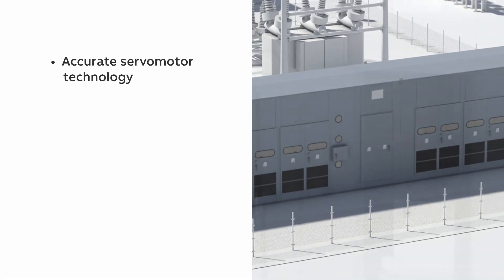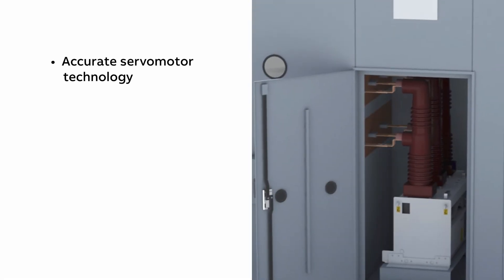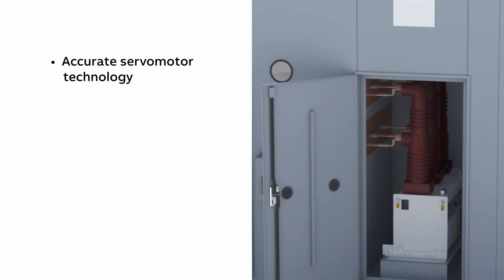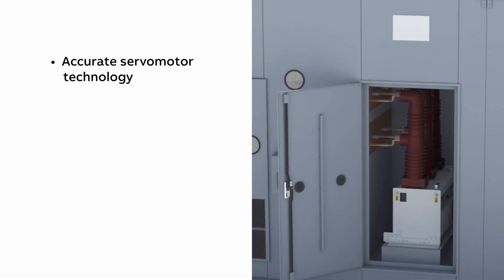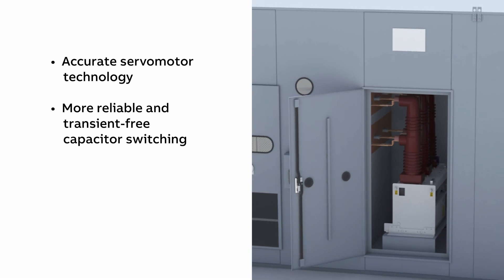With accurate servo motor technology, each phase is operated by its own independently controlled servo motor, achieving network voltage synchronization for more reliable transient-free capacitor switching.